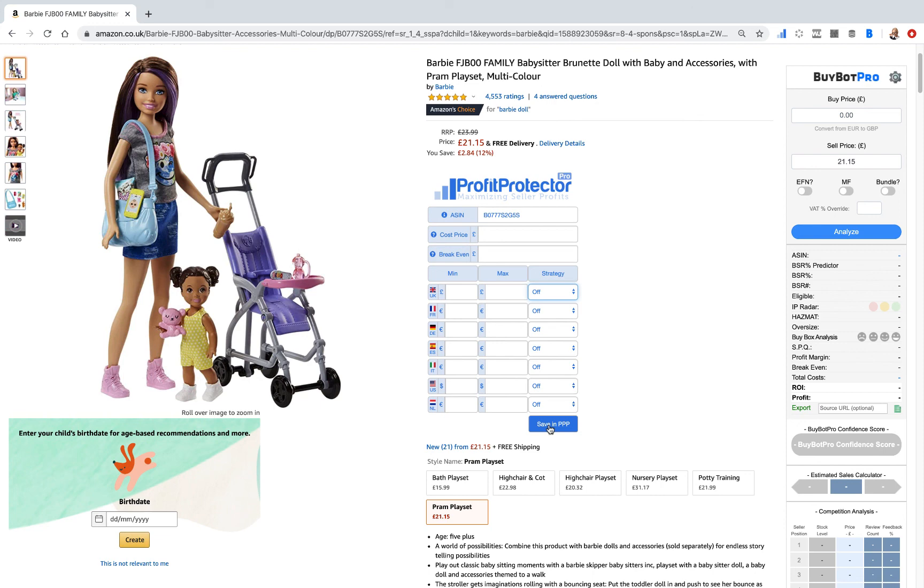As you can see, Profit Protector Pro has loads of fantastic features, and there's so much more coming. Thank you for your time — it's been a pleasure going through Profit Protector Pro with you. Don't forget, support is available at info@ProfitProtectorPro.com, 24 hours a day five days a week, and available seven days a week. Just reach out if you need us for anything at all.